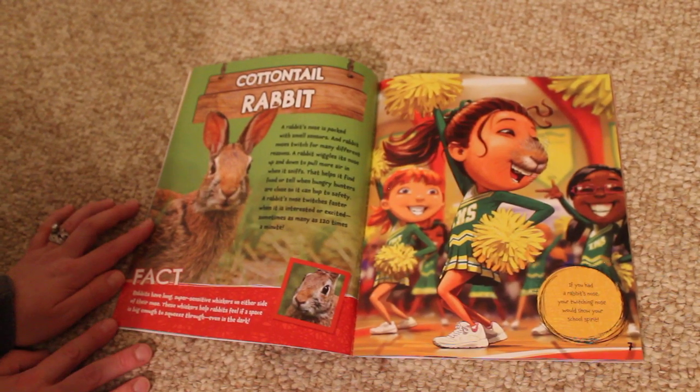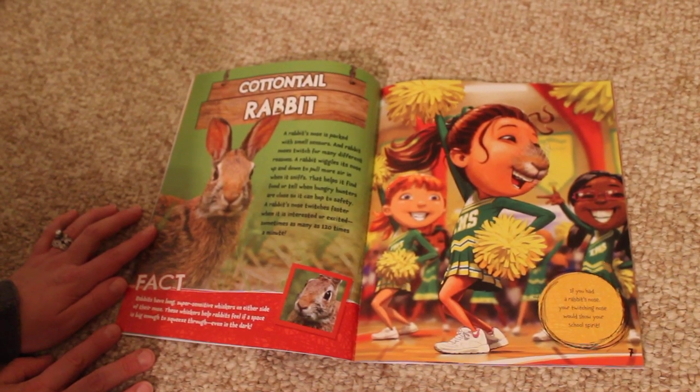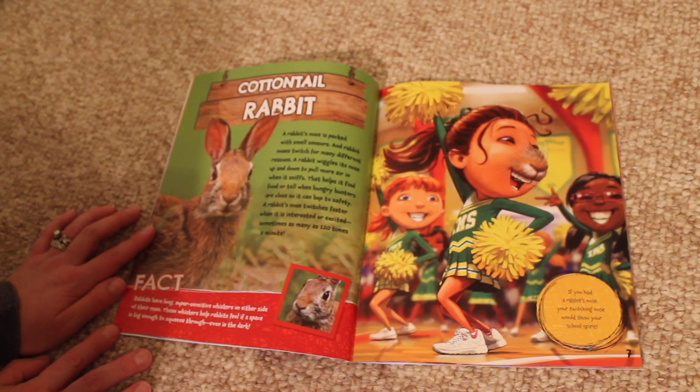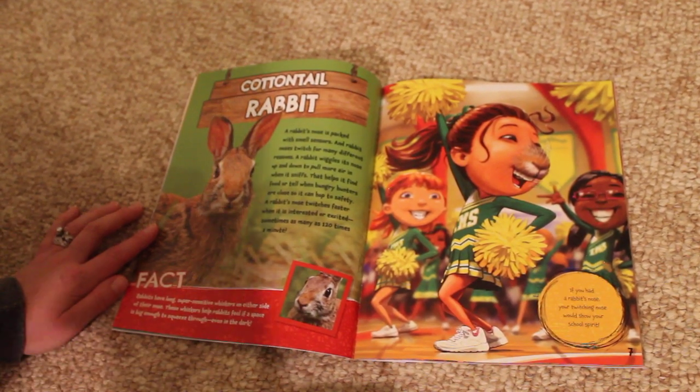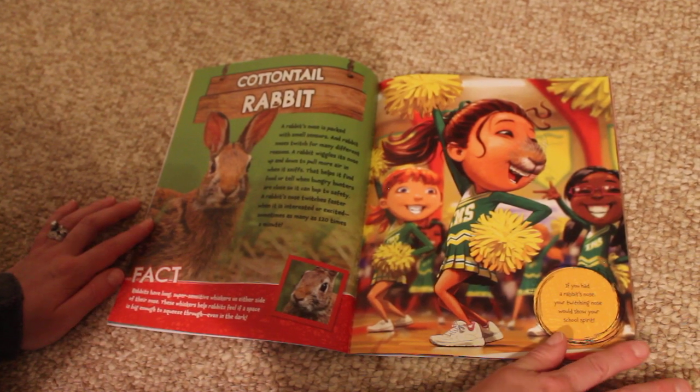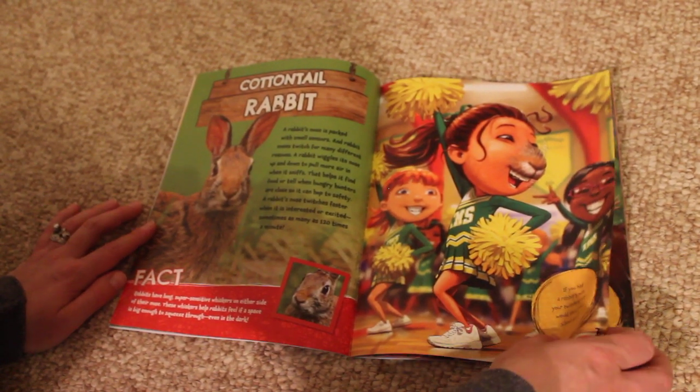Fact. Rabbits have long, super-sensitive whiskers on either side of their nose. These whiskers help rabbits feel if a space is big enough to squeeze through, even in the dark. If you had a rabbit's nose, your twitching nose would show your school spirit.